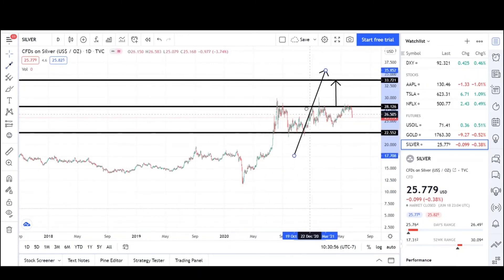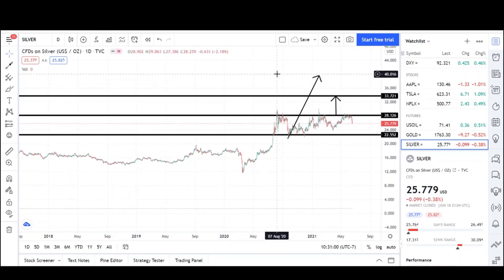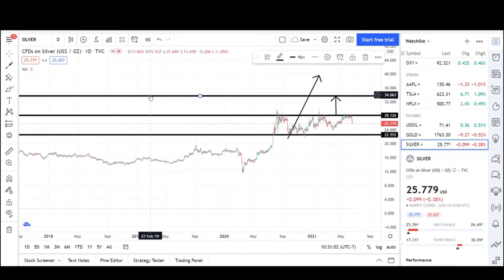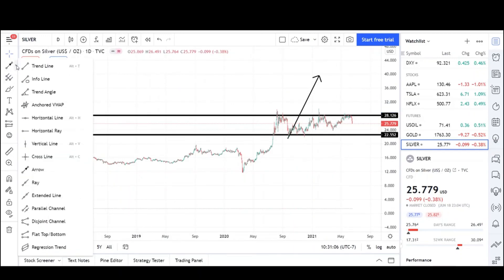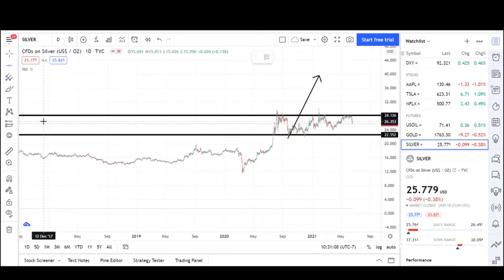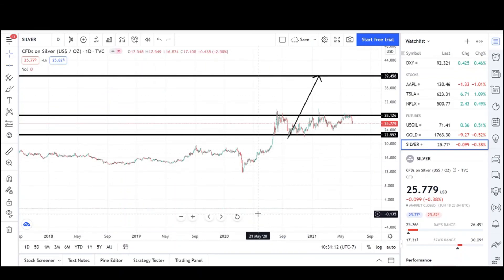Also, if we do a measured move for this leg and put it on the low side, you could reach the $40 mark — that's if we're not going lower. We could hit that $40 mark. Thank you for watching, and please make sure to like and subscribe.